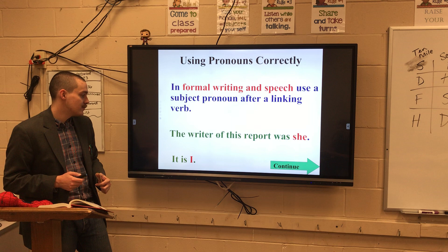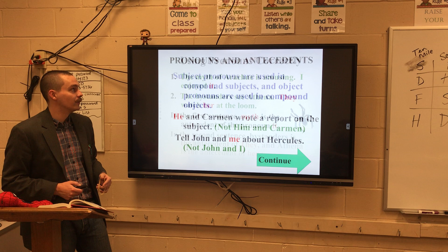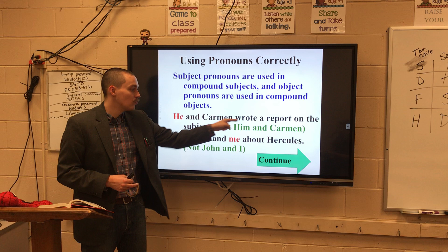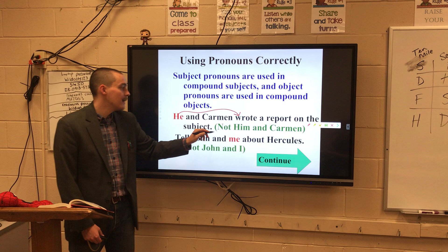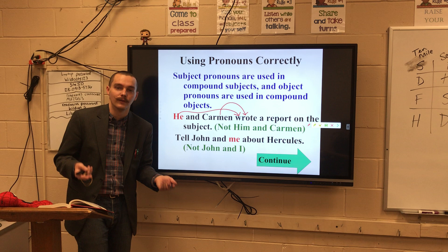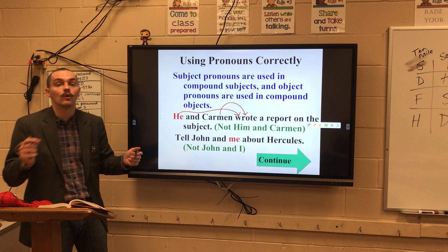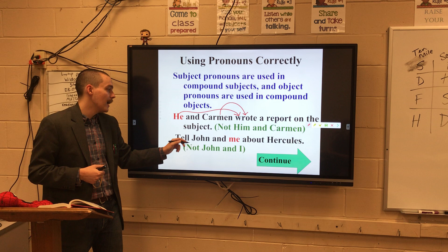So: "the writer of this report was she" — "it is I." The writer was she, the writer was I. That's where it starts to get tricky. Let's go back to "he and Carmen" — he wrote, that makes sense; Carmen wrote, that also makes sense. But try "him wrote a report on the subject" — that doesn't sound right coming out of your mouth. So make sure it lines up. What I like to do is literally isolate each part: match the pronoun to the verb. He wrote — matches. Carmen wrote — also matches.